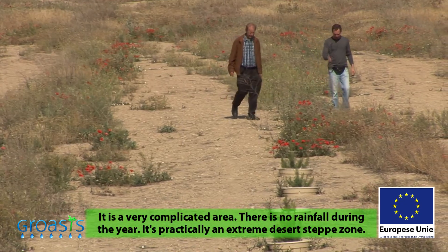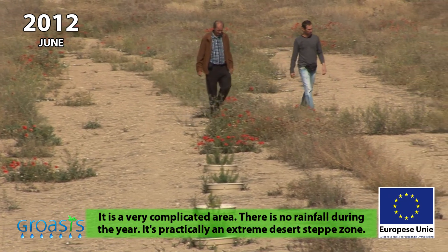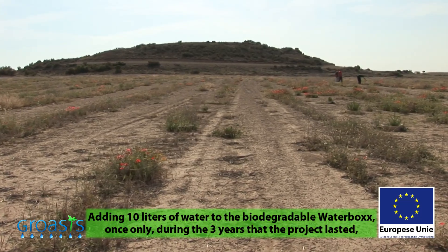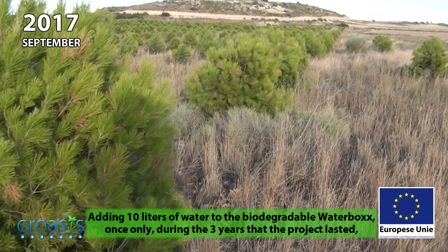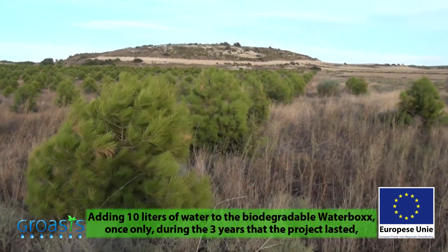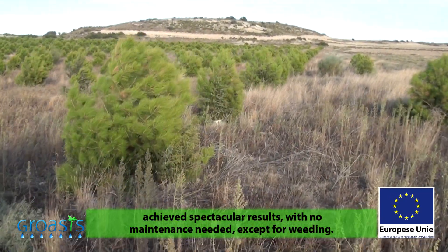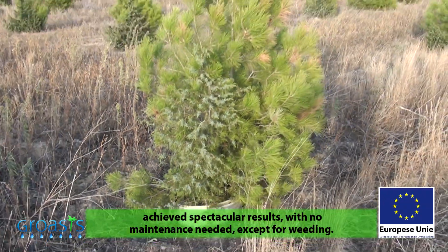It is a very complicated area — there is no reliable rainfall throughout the year; it is practically an extreme desert area. The results of the water box, providing 10 liters of water, have been spectacular. They allowed us to be supplied with water during the three and a half years of the project, with no need to do any kind of maintenance beyond clearing weeds and that kind of situation.